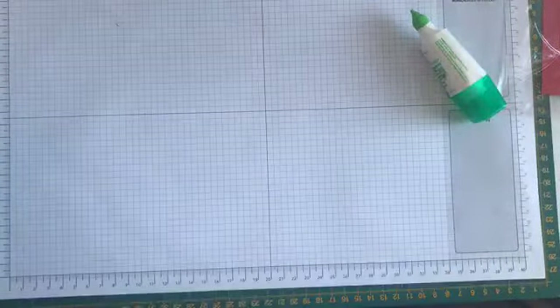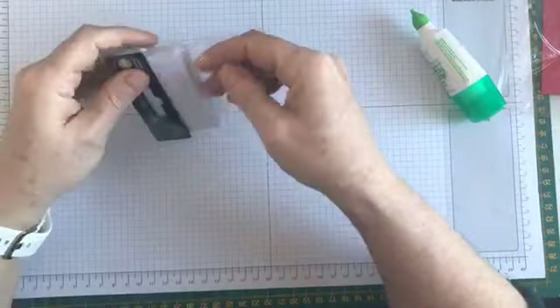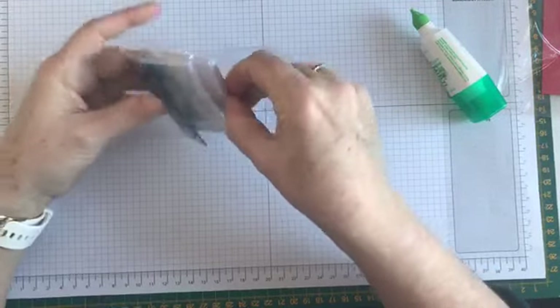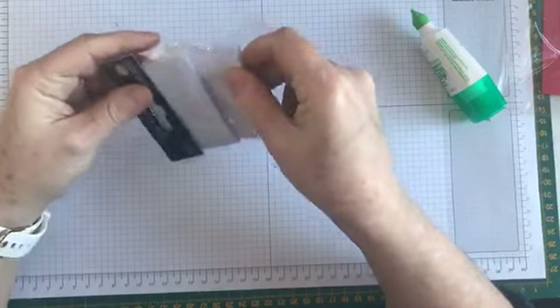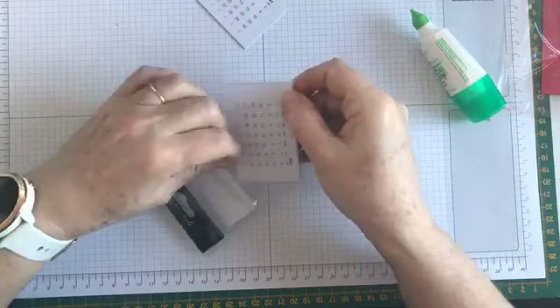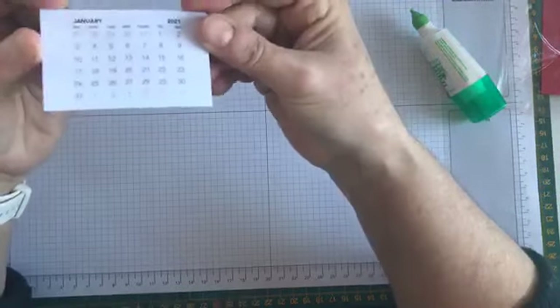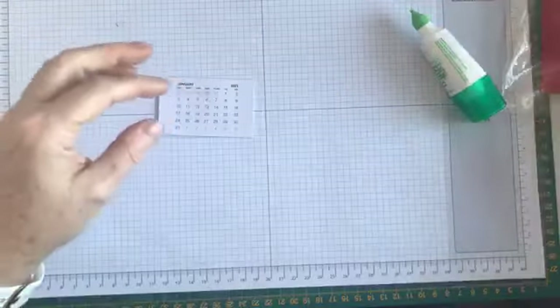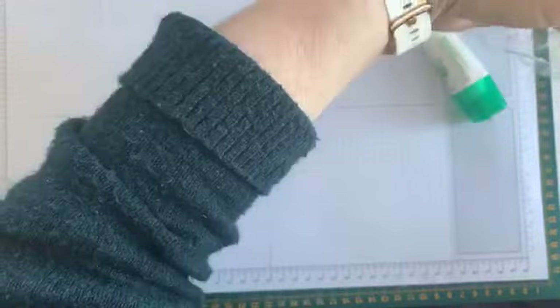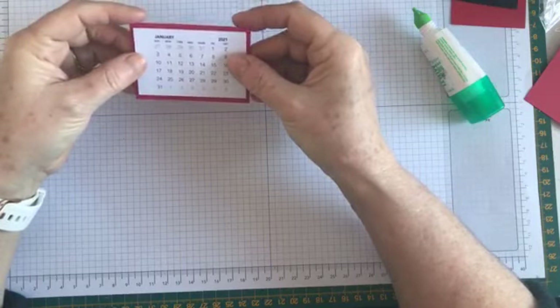The next part — you get these little calendar tabs from your local craft store or online. They're not expensive by any means but they are quite popular so I suggest you order early. They just have the 12 months of the year in a very basic week-by-week or month-by-month format. I've got this one for 2021.